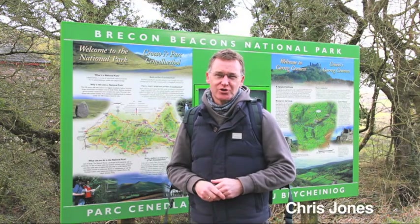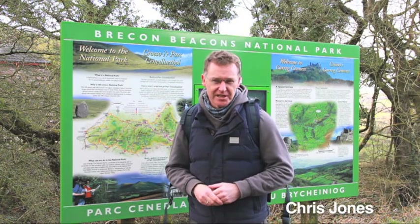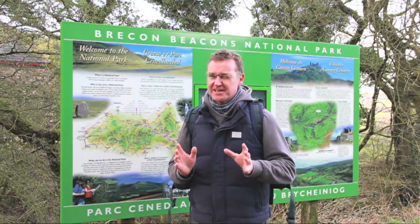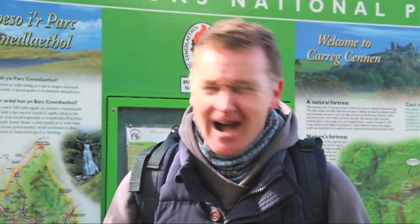Hello. My name is Chris Jones and, as well as being the weather presenter on S4C, the Welsh television channel, I'm also a very keen walker. I've been very lucky to have walked all over the world, in Europe and in South America for example, but of course being Welsh, I think that the best walking is here in Wales, and certainly the county of Carmarthenshire has got some of the best walking trails in the whole of the land.